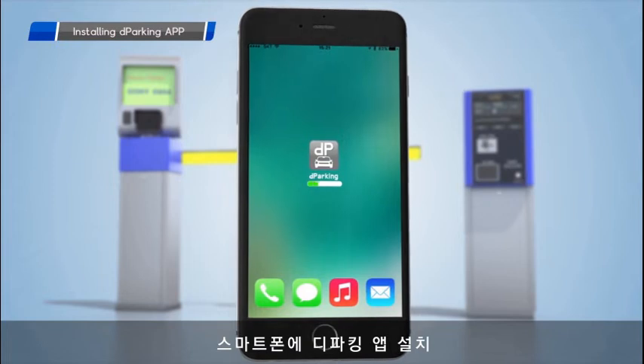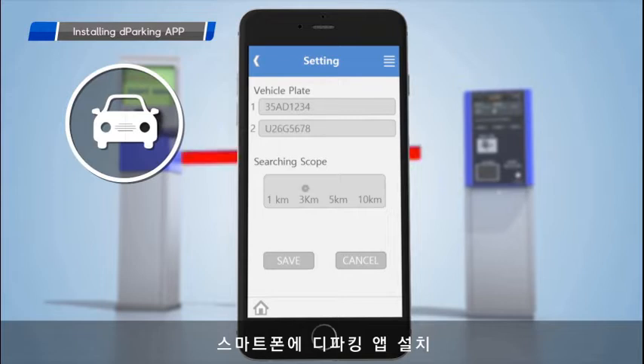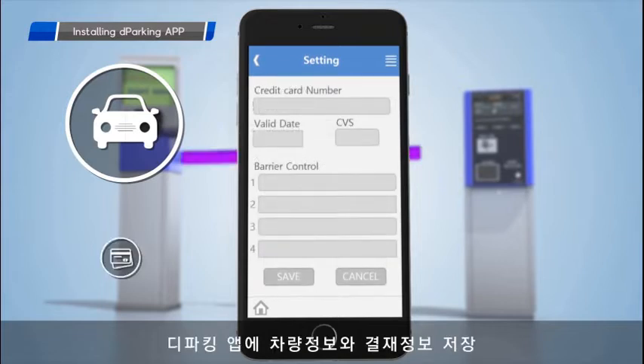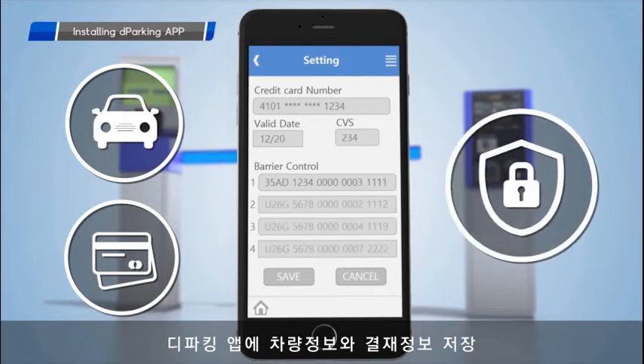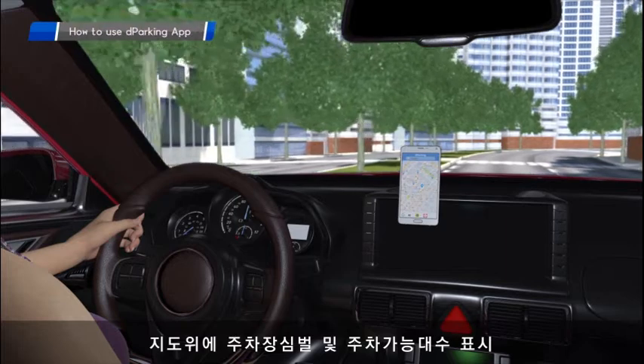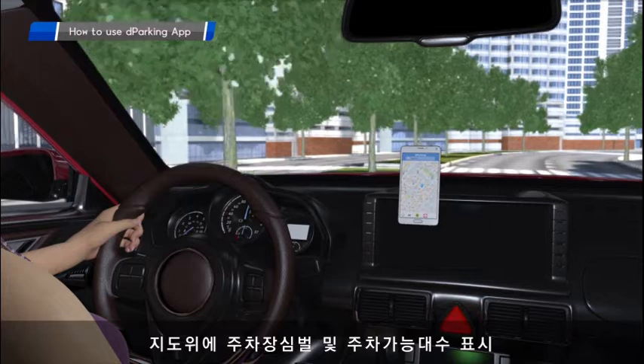The user installs the de-parking app on their smartphone, registering their car number and credit card information. Personal information is encoded with high-level encryption and the data is saved on the smartphone. This is all that's required to enjoy the de-parking solution when using a parking lot.